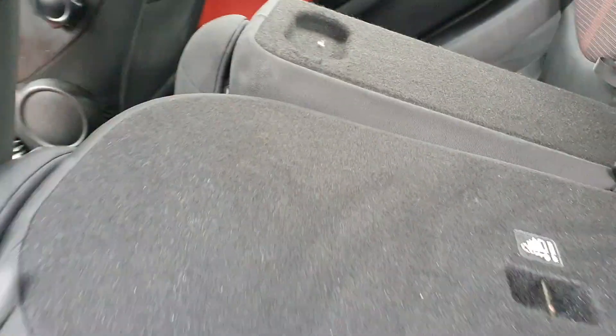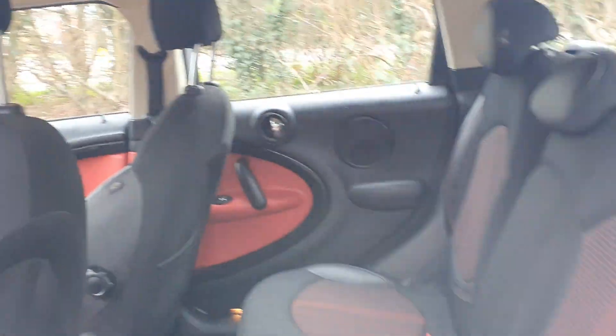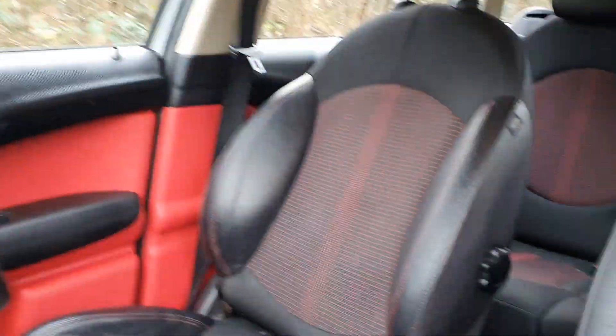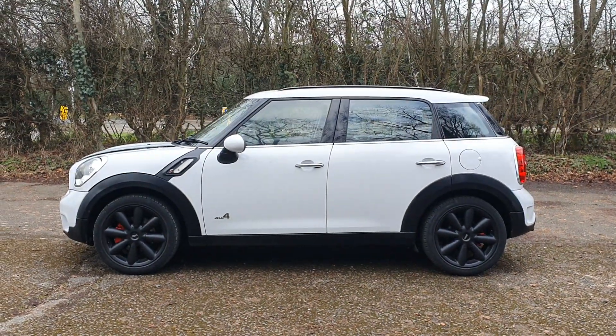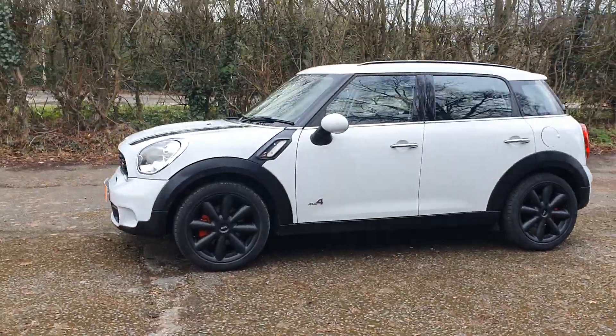Flipping the whole seats back up now. Sorry about the shaky camera. Yeah, nice interior — drives well, looks well. It's a lot of car really and they're quite rare. They're hard to get as an automatic, especially at this age — a 63-plate.